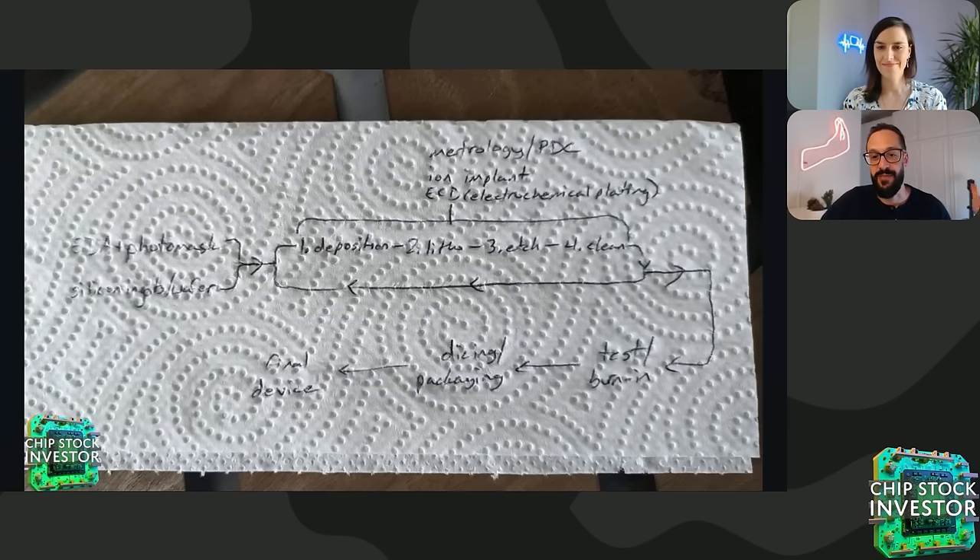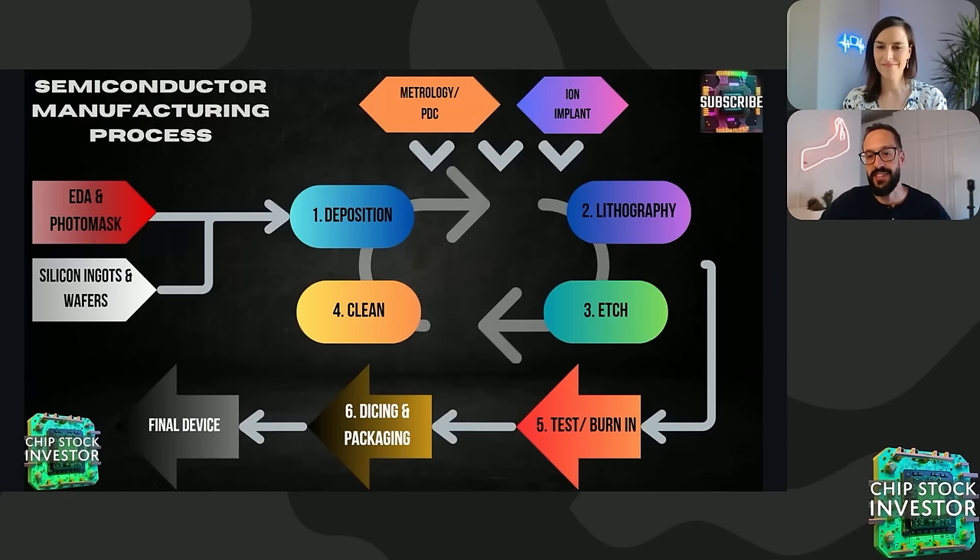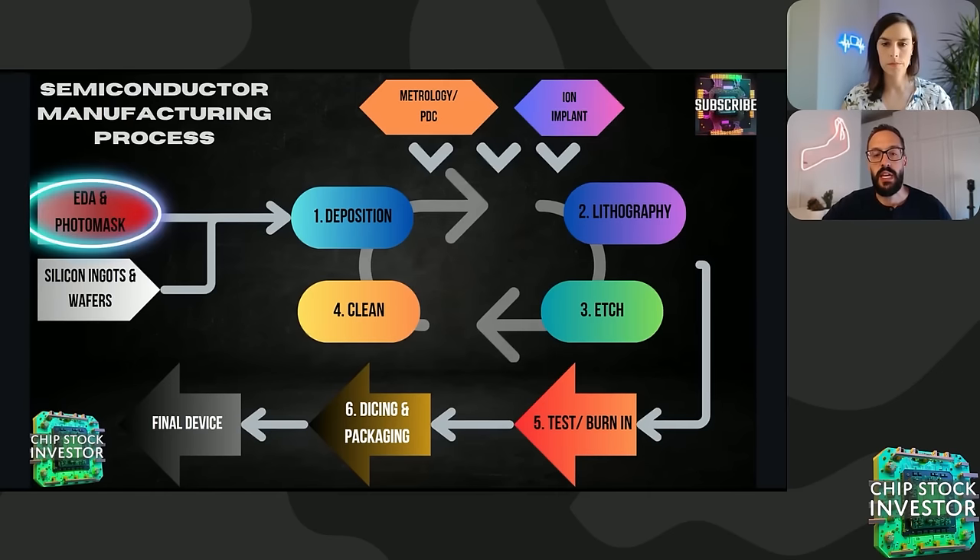To help organize that, we put together a process flowchart outlining the semiconductor manufacturing process from the actual design and raw materials on the left, through the process steps in the middle — which often get repeated dozens and dozens of times — to final test and burn-in of the wafers, and then the wafers getting diced up and packaged into a chip system.